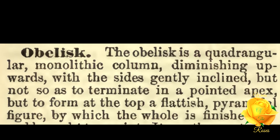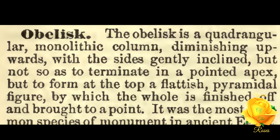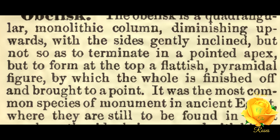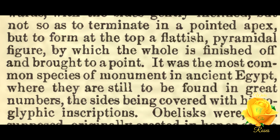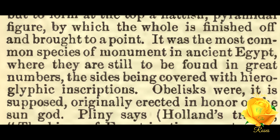The obelisk is a quadrangular monolithic column diminishing upward, with the sides gently inclined, but not so as to terminate in a pointed apex, but to form at the top a flattish pyramidal figure by which the whole is finished off and brought to a point.